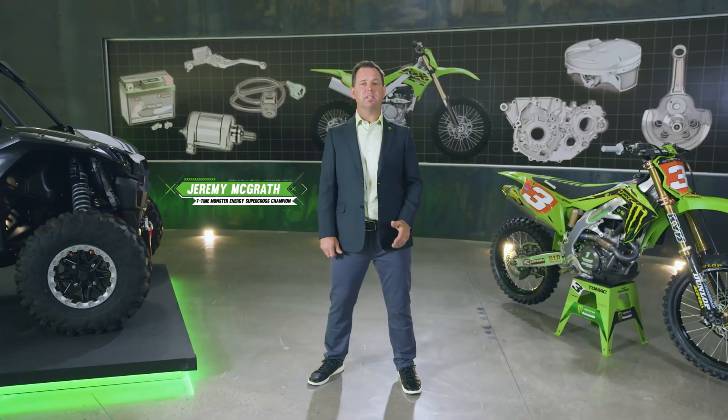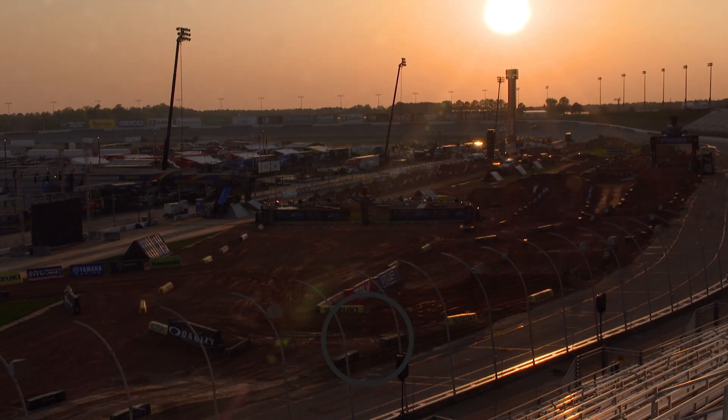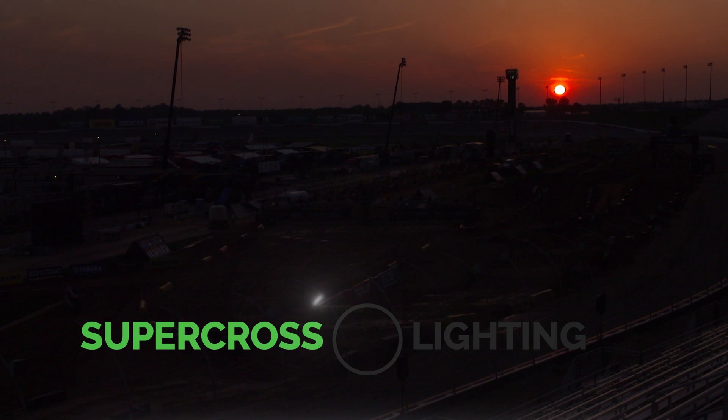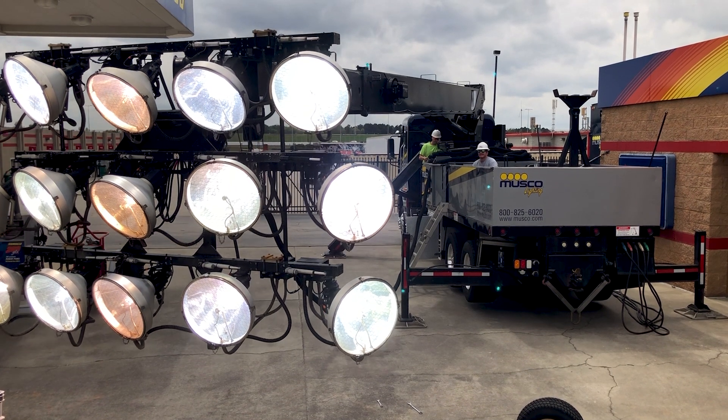Racing under the lights is one of the things the fans find so exciting about Supercross. A unique and expansive racetrack like the one at Atlanta Motor Speedway requires a combination of permanent and portable lighting that has to be powerful and precise.